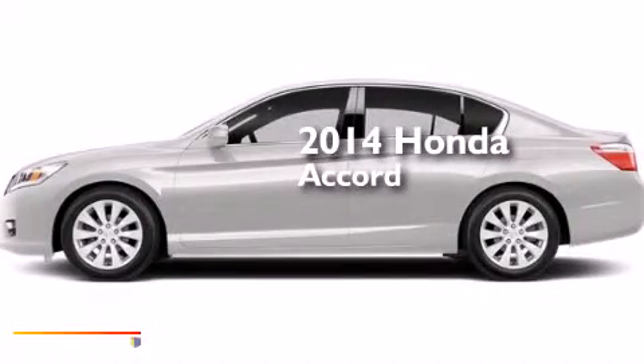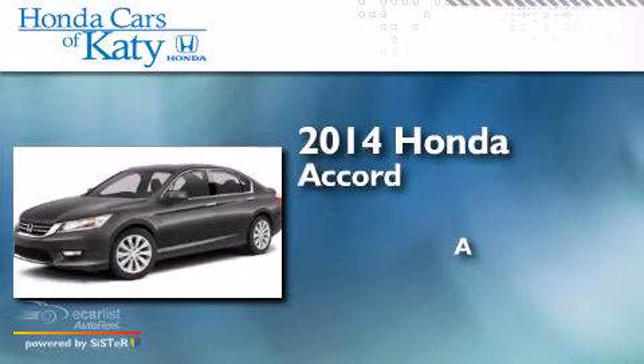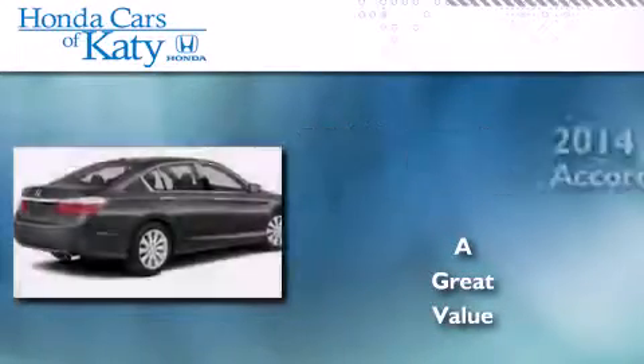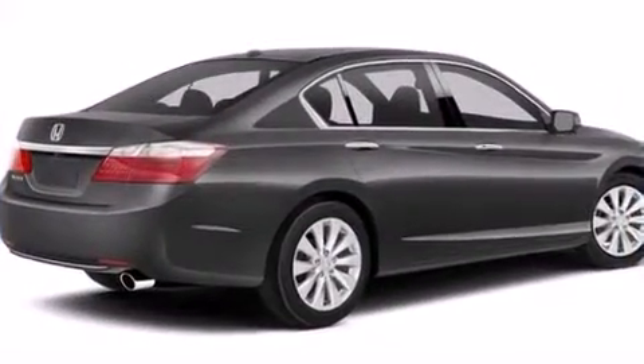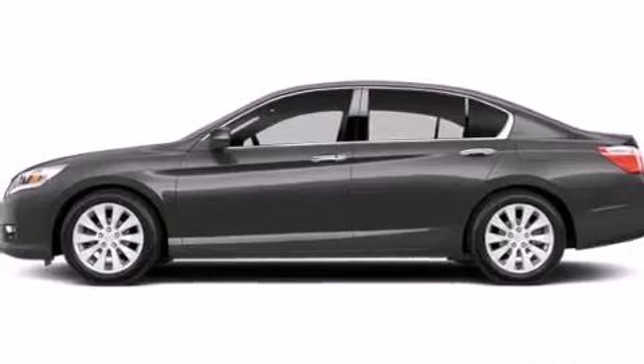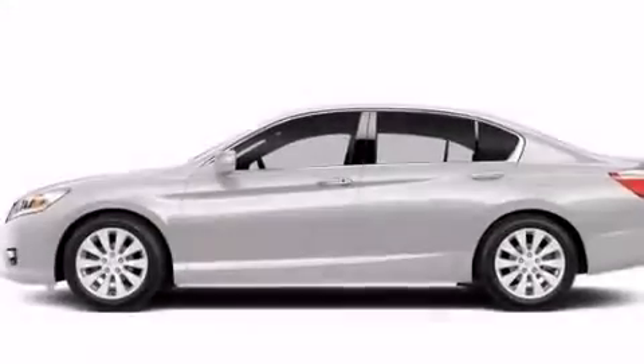This is a brand new 2014 Honda Accord. Features include a rear-view camera, a multi-link rear suspension, traction control and stability control systems, and a leather-wrapped steering wheel.